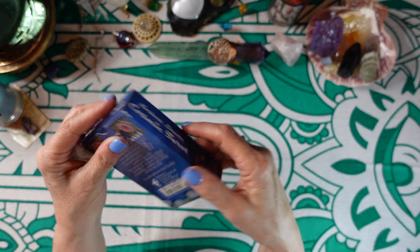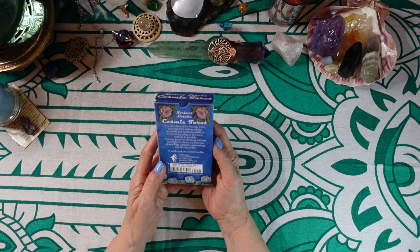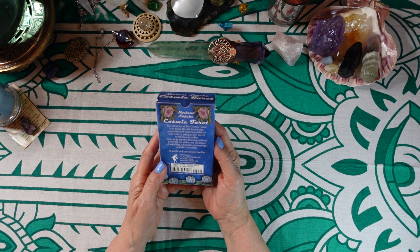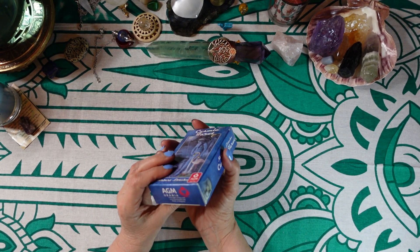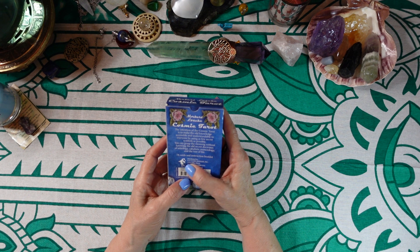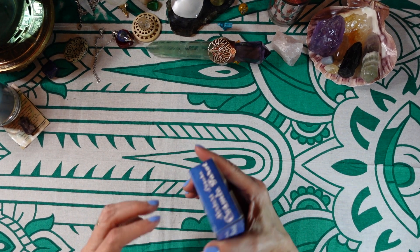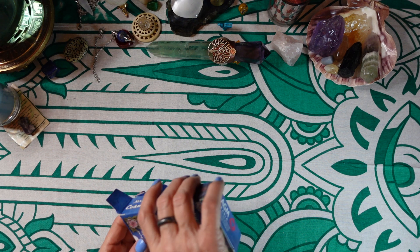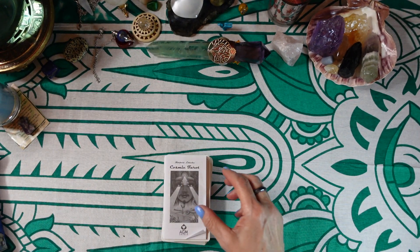This is an older deck, but it's a good one, and this is what the box looks like. The back says the intention of the Cosmic Tarot is to make the old knowledge accessible and understandable to everyone by using as few secret symbols as possible. You can grasp the meaning without knowing the old secret doctrines of astrology, Kabbalistic numerology, and the Tree of Life. It is also distributed by U.S. Games Systems.